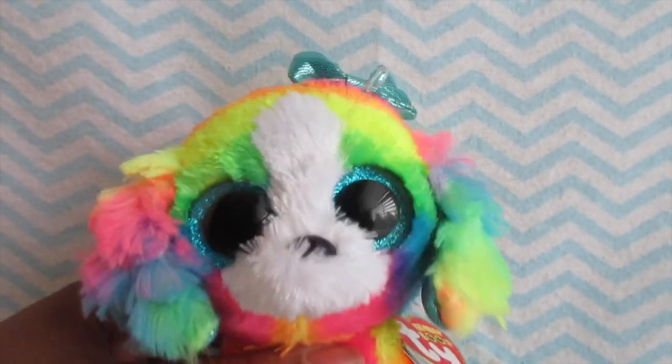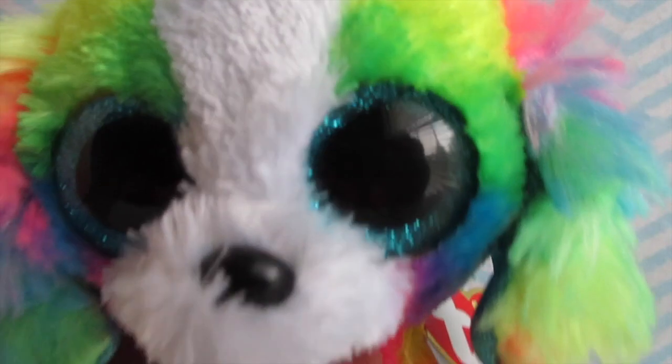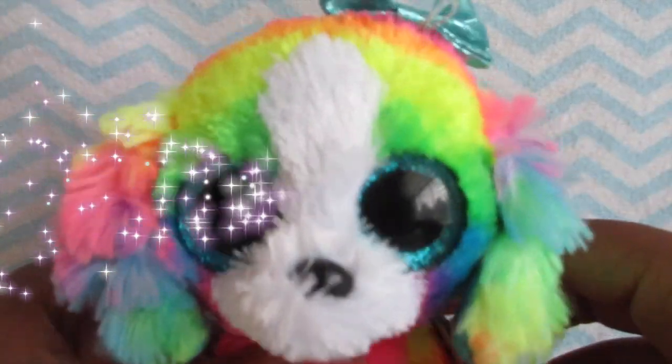Hey guys, so today I'm going to tell you five ways you can get Beanie Boos for free and even for really cheap. So let's get into the first way to get cheap Beanie Boos.